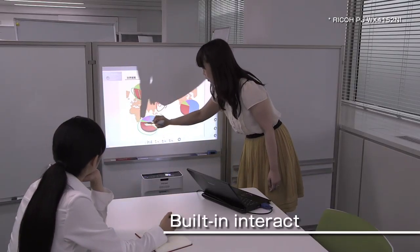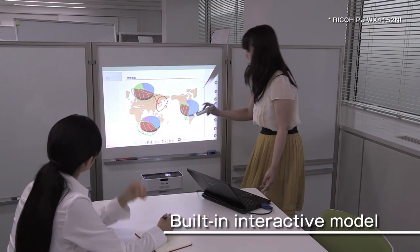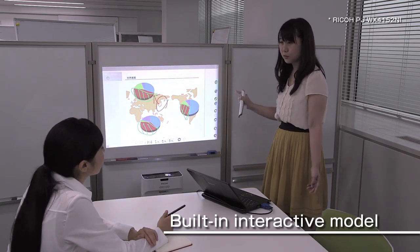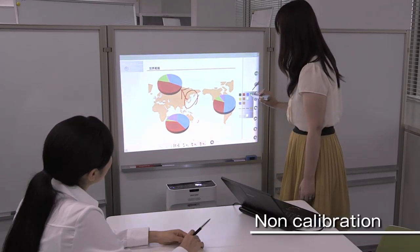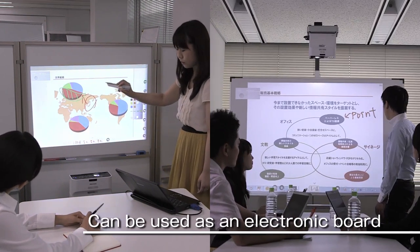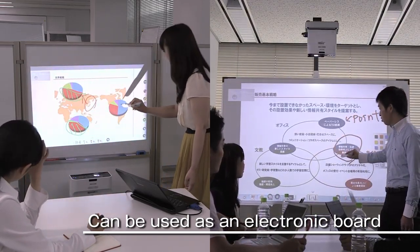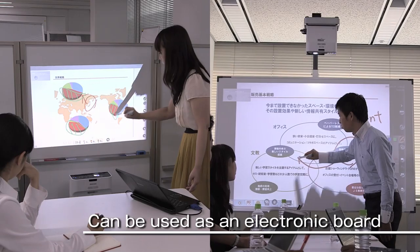With the interactive model projectors, information written on the projected image can be shared. It's not necessary to set the system up in advance, as it is collaborative and you can make notations on the projected image. If a flat white wall or a whiteboard are available, you can use this system anywhere as an electronic board.